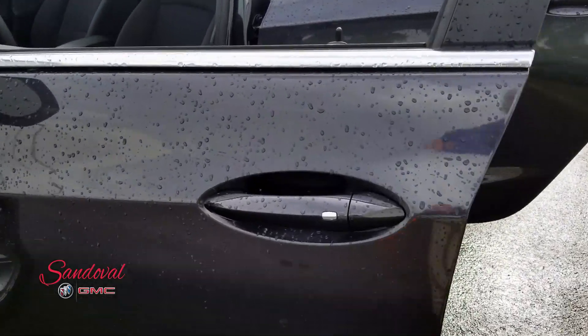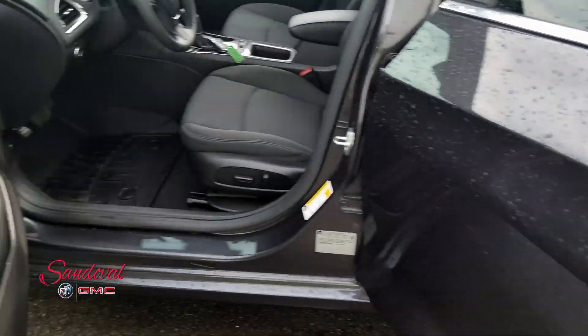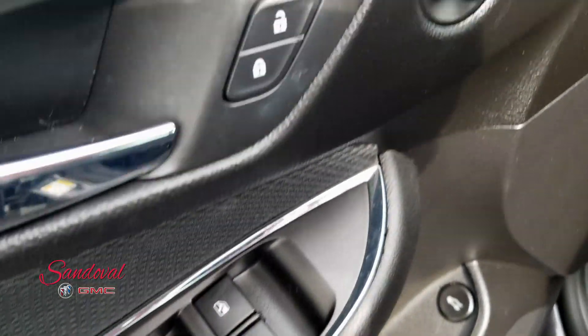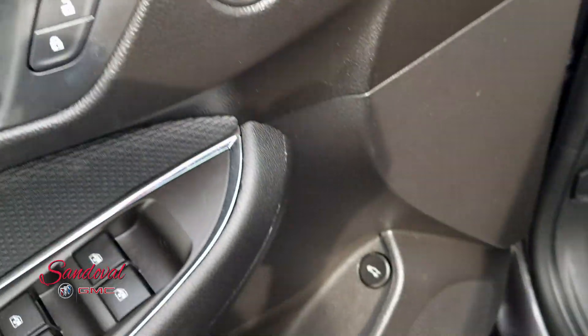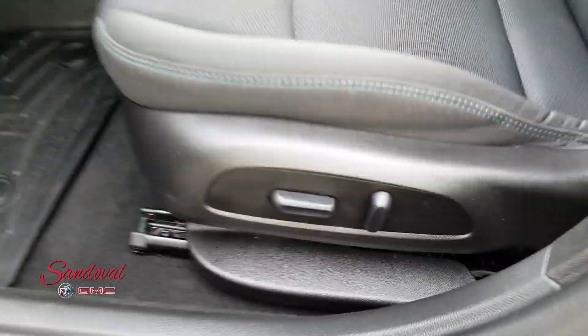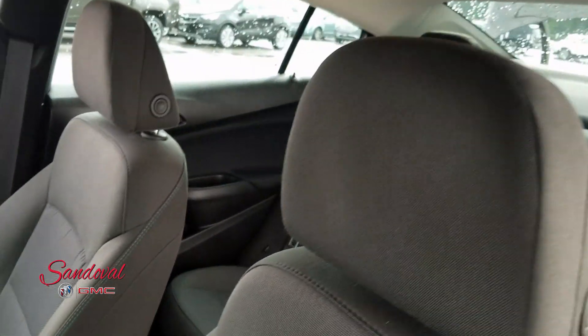You got passive keyless entry. On the door you got your power windows, power locks, power mirrors, a trunk release, WeatherTech floor mats, black cloth seats — driver's side is powered and these seats are nice and clean.